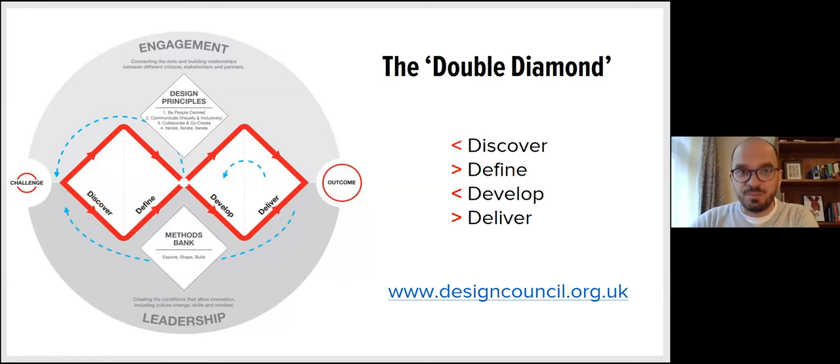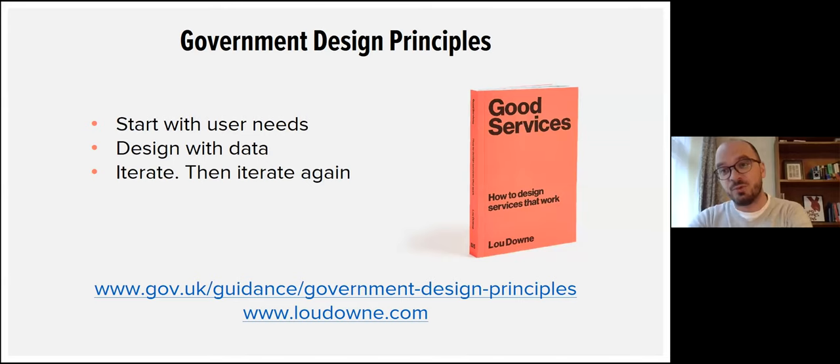You might be surprised to hear that the government design principles are some of the ones we largely follow. These were put together by the former head of the Government Digital Service, Lou Down, who's written the brilliant book 'Good Services', which I'd highly recommend. There are 10 key government design principles, but three we try to foreground in our work are: starting with user needs, designing with data, and iterating and iterating again — thinking about the qualitative and quantitative data we can get to inform our services and continue that continual improvement.